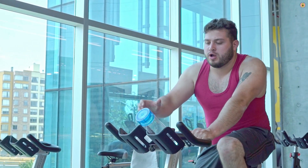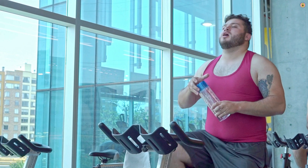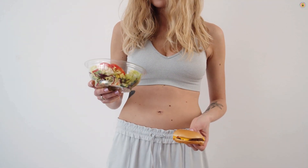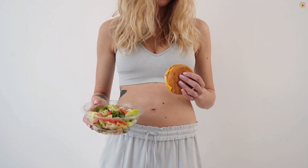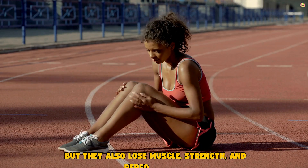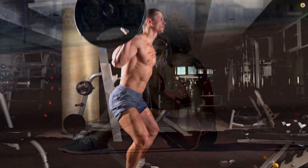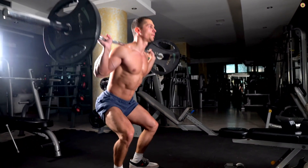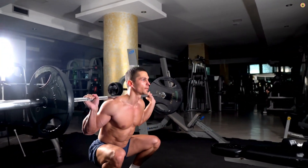And that's exactly why this video matters. Too many people start a fat loss phase thinking they're going to emerge shredded, defined, lean. But what really happens? They drop weight on the scale, sure. But they also lose muscle, strength, and performance. Their hard-earned gains, gone. All that time under the bar, all those reps, all that effort — it can disappear in a matter of weeks.